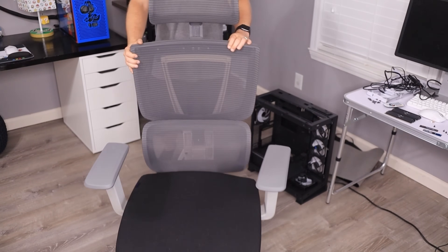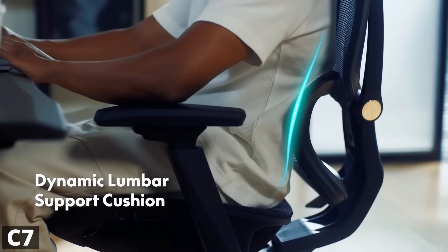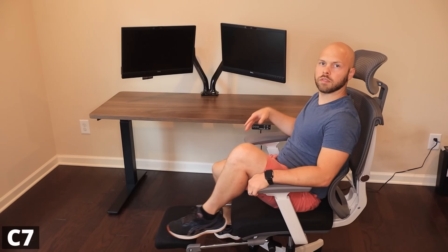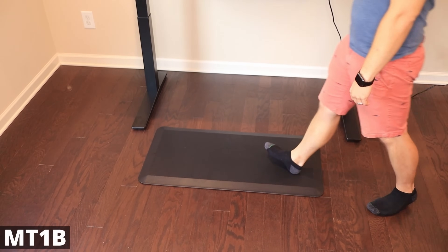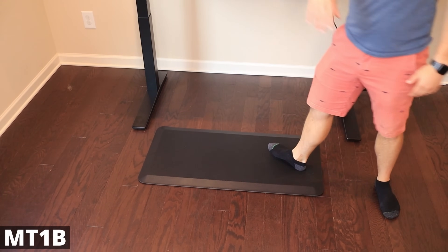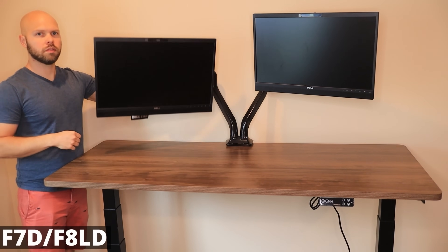It's incredibly sturdy — I filled a glass of water to the brim, tried to get it to spill by raising and lowering the desk, even wobbled it a little, and could not get the glass to spill any water. The C7 ergonomic office chair offers dynamic lumbar support and fully adjustable armrests. The headrest is fully adjustable as well. You can raise and lower the chair and kick your feet out for maximum comfort. And it has wheels so you can roll around and have some fun.